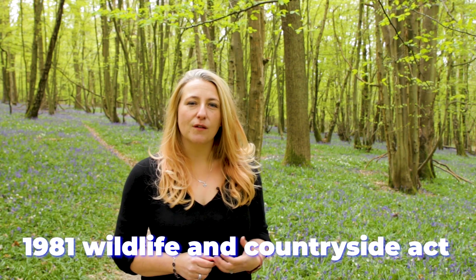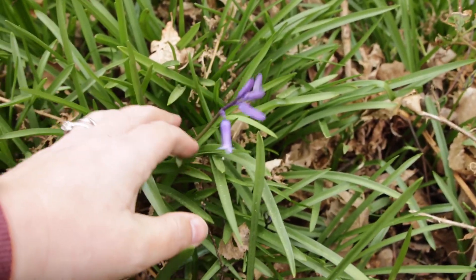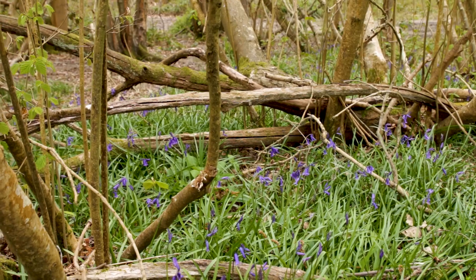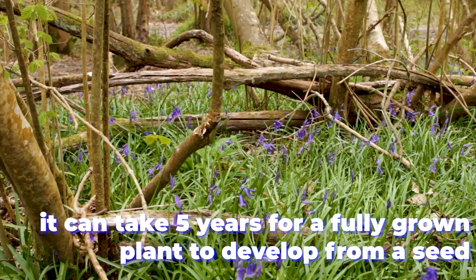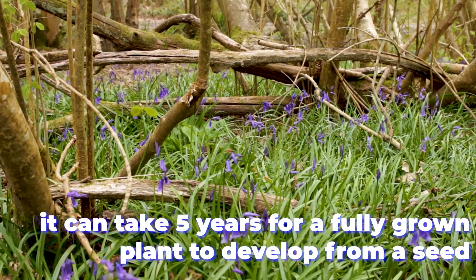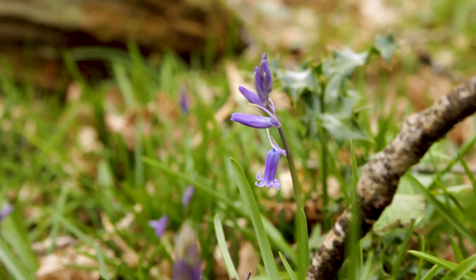Picking and digging up wild bluebells is actually illegal under the 1981 Wildlife and Countryside Act. But that doesn't stop some unscrupulous bulb collectors from trying their luck to feed the ever-growing demand at garden centres for native bluebells. And while these are perennial plants coming back year after year, it actually takes five years for a fully grown plant to develop from a seed. So populations that have been damaged aren't going to bounce back very quickly.